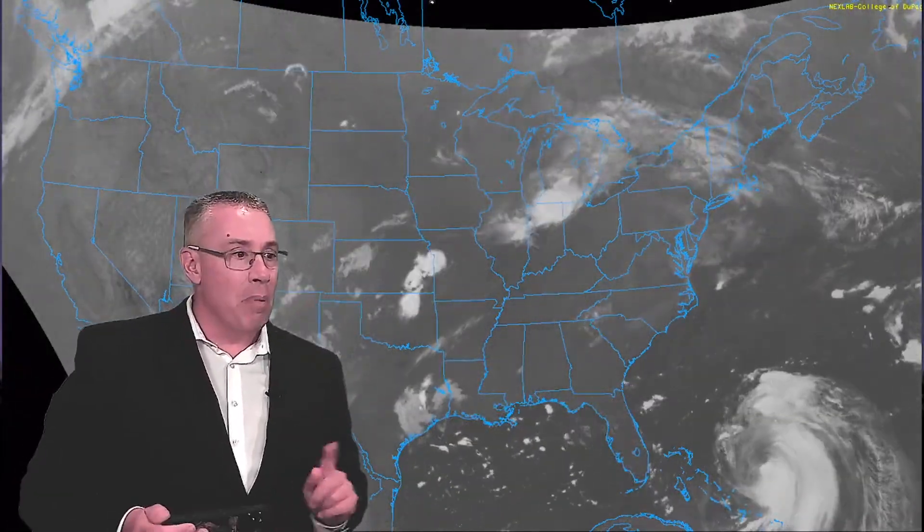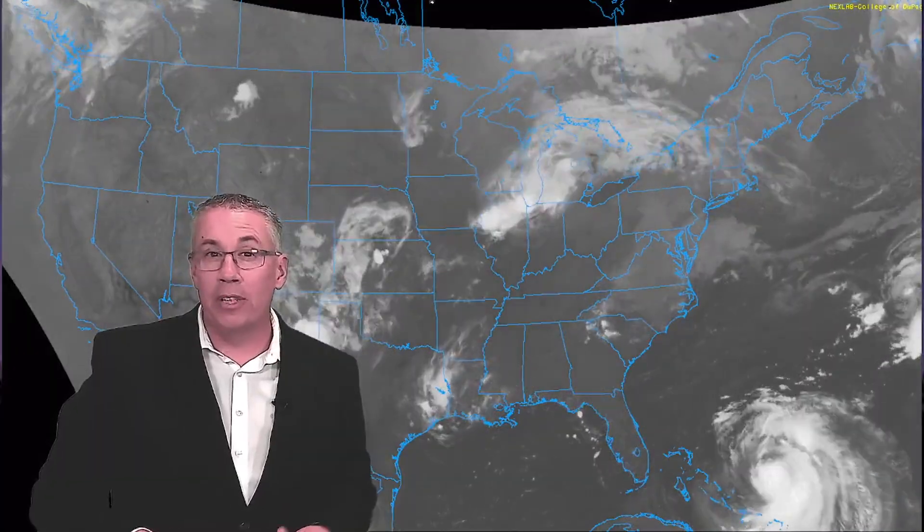Hurricane Aaron is no longer the Category 5 monster that we saw earlier this week. But don't let that fool you. This storm is only getting larger and its impacts will stretch across the entire East Coast. We're talking life-threatening rip currents, waves as high as 100 feet, storm surge in the Carolinas, and dangerous beach erosion.